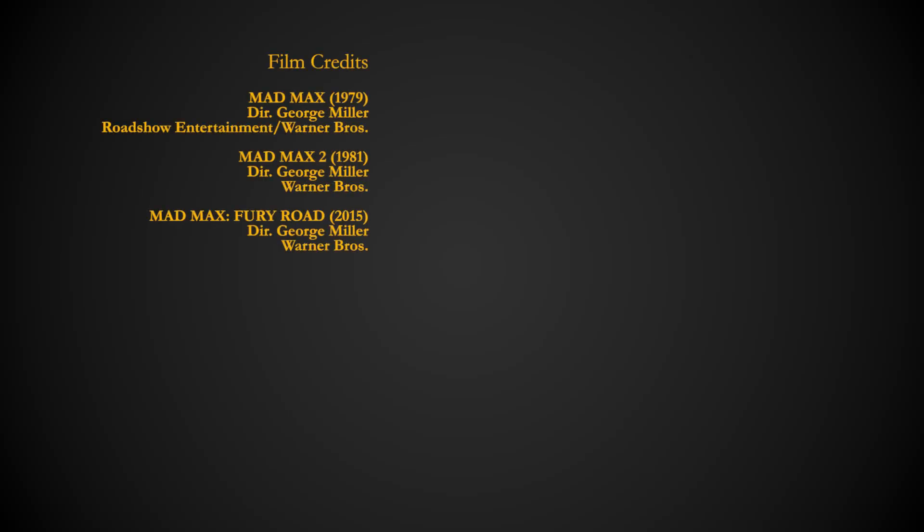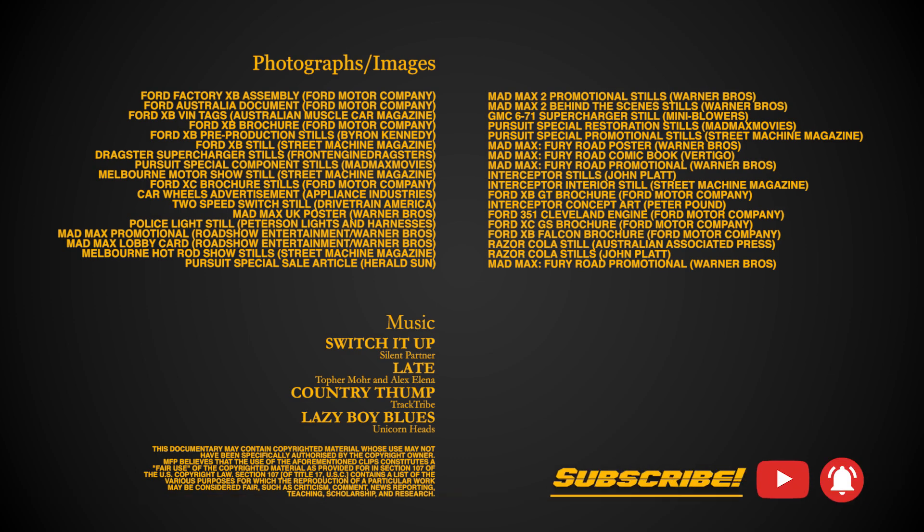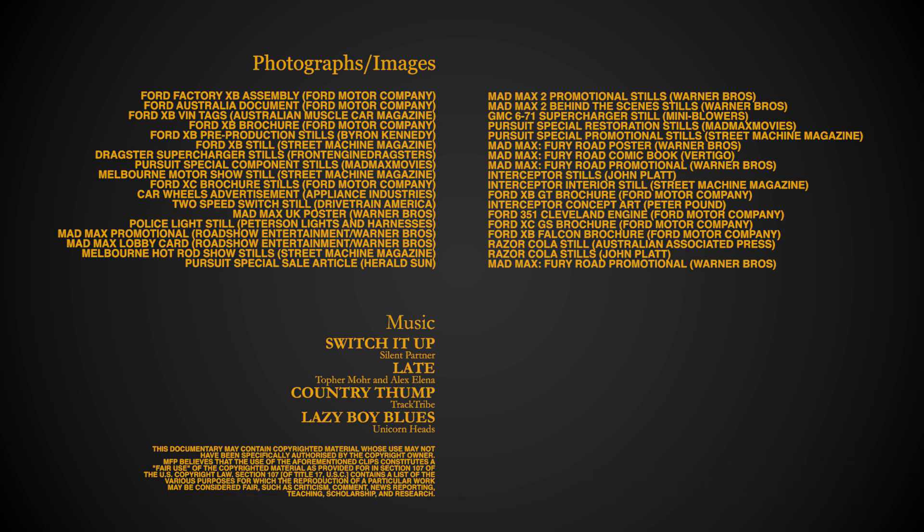If you enjoyed this video be sure to hit the like, subscribe and bell icon, and feel free to check out our merchandise and follow us on Instagram via the links in the description below to help this channel grow in order to bring you more content such as this one, as your support is what keeps this channel going.